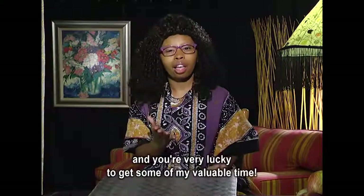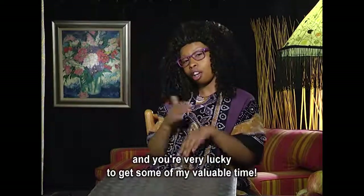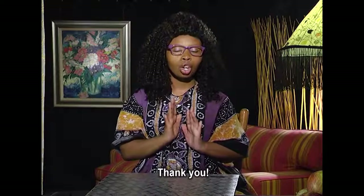Remember that I am very busy and you are very lucky to get some of my valuable time. Thank you. Alright. Bye.